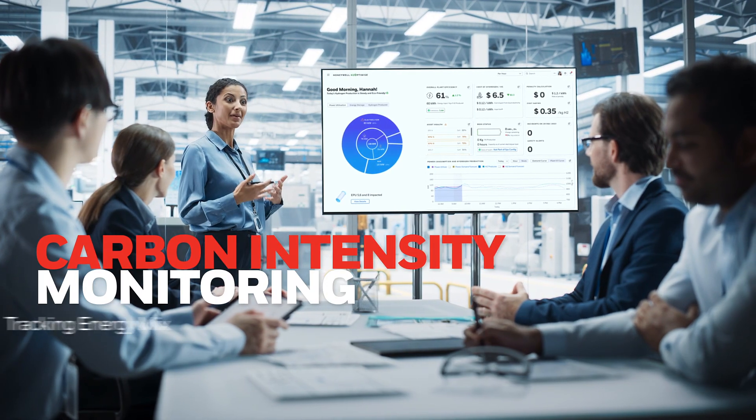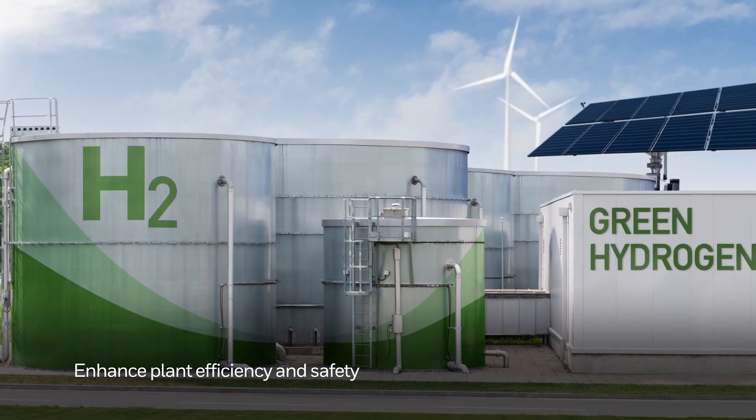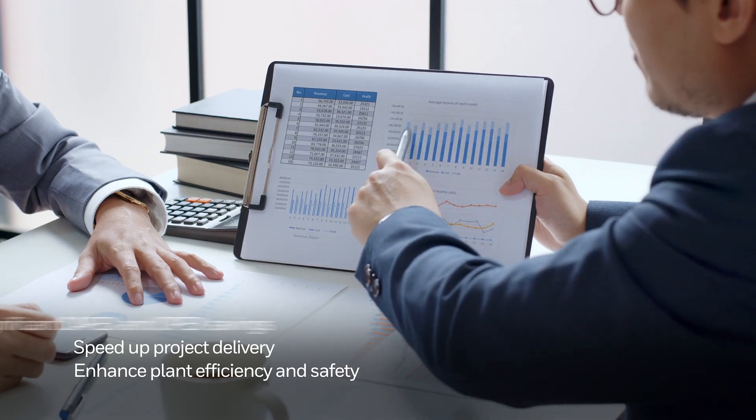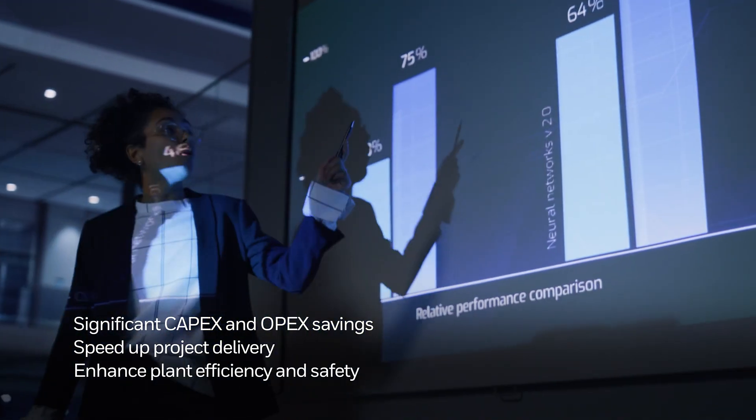Carbon intensity monitoring enables regulatory compliance and qualifies incentives. Enhance your plant efficiency and safety and speed up project delivery, driving significant capex and opex savings throughout the hydrogen value chain.